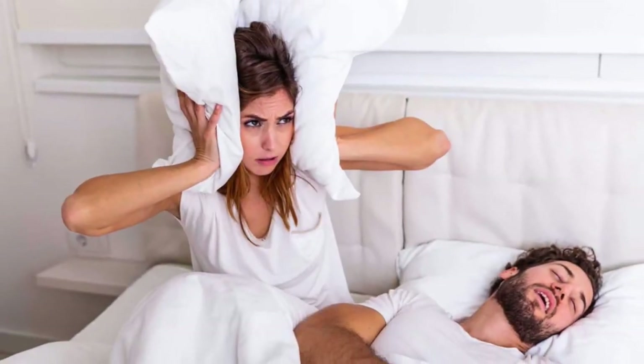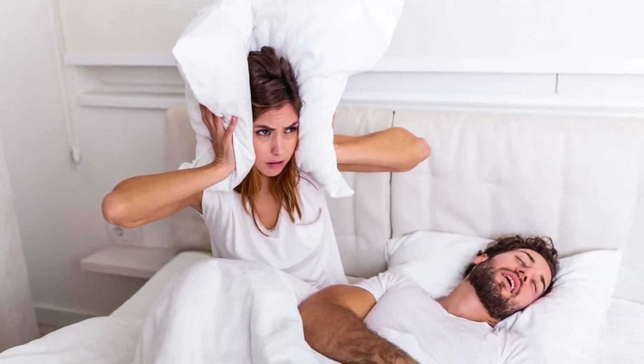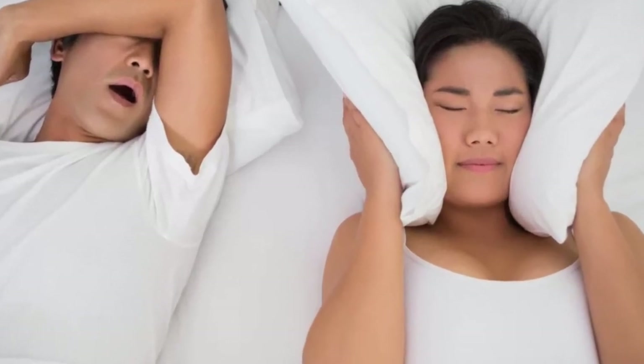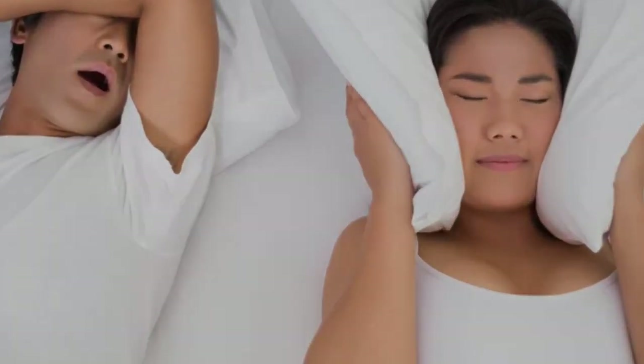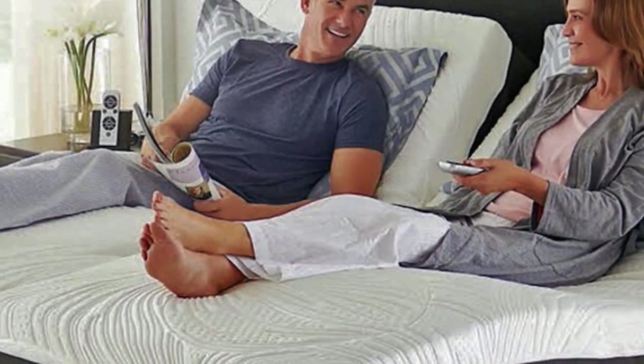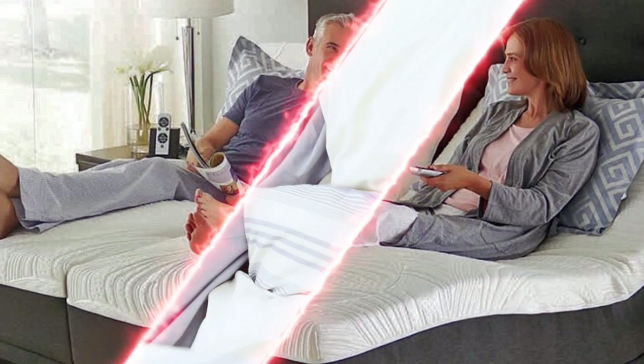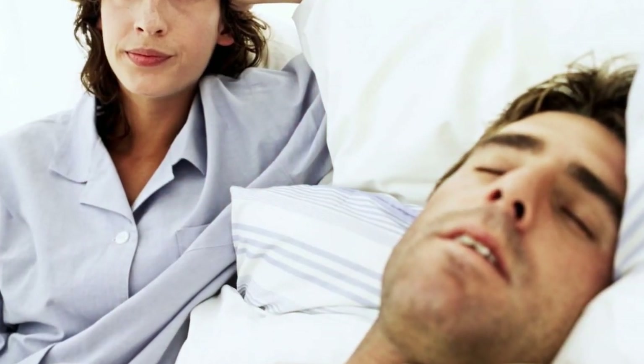Whether it's coming from you or your partner, there's no doubt about it — snoring can get annoying. Even though there is no sweeping cure for snoring, there are many ways you can help alleviate it. One potentially quick and easy fix? Purchasing a mattress that provides both comfort and support.